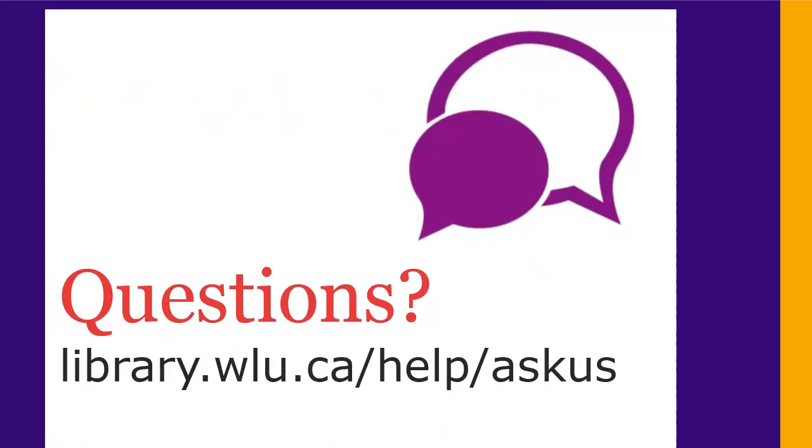If you have any questions, ask us at library.wlu.ca/askus.